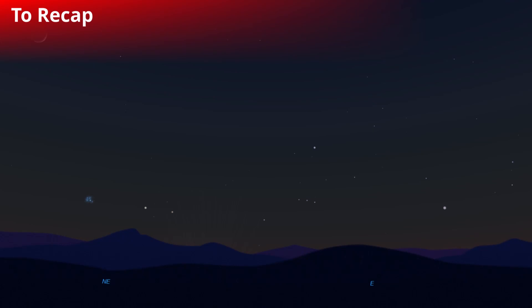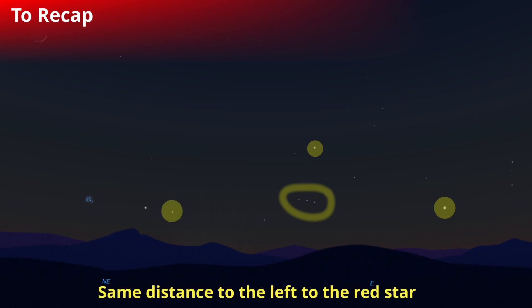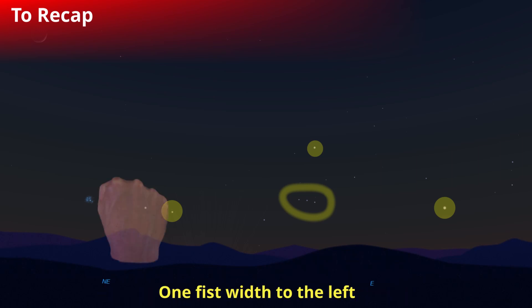To recap: first we look for the bright star that's high up, which is Raijo — a blue giant. Then Tautoro, the three stars of Orion's belt. Line them up nicely with Sirius, Takurua, another blue giant. Then looking to the left about that same distance you'll find the red star, and then one fist width to the left of that red star you'll find Matariki.